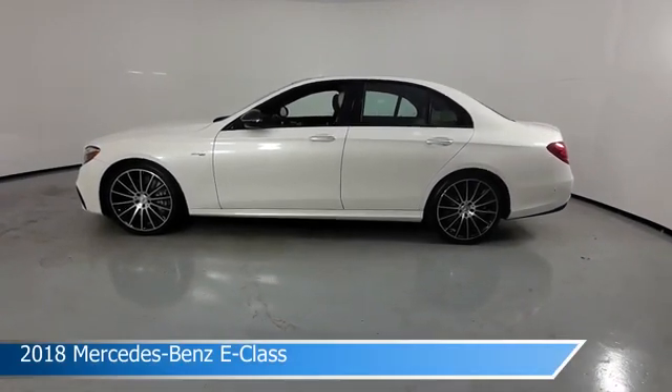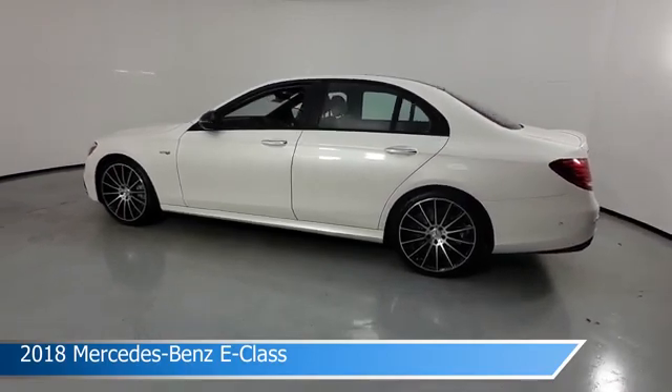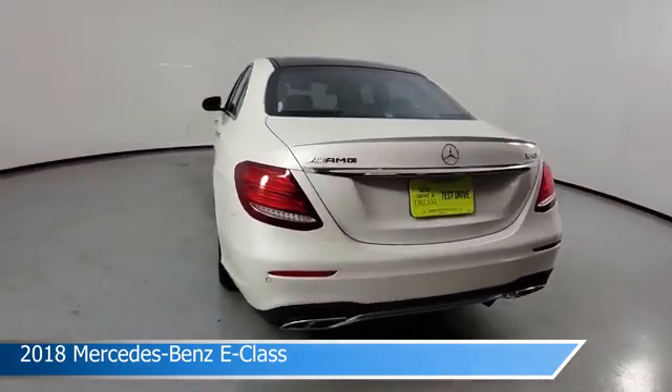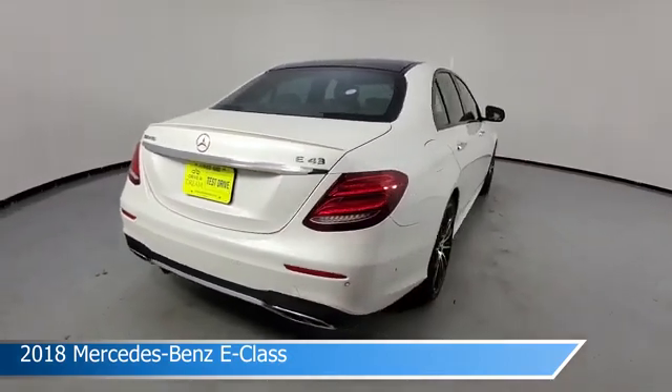Take a look at this 2018 Mercedes-Benz E-Class. Equipped with an automatic transmission in designo diamond white, this car comes with some great features including all-wheel drive, brake assist, Android Auto, anti-lock brakes and more. Come in and check it out today.